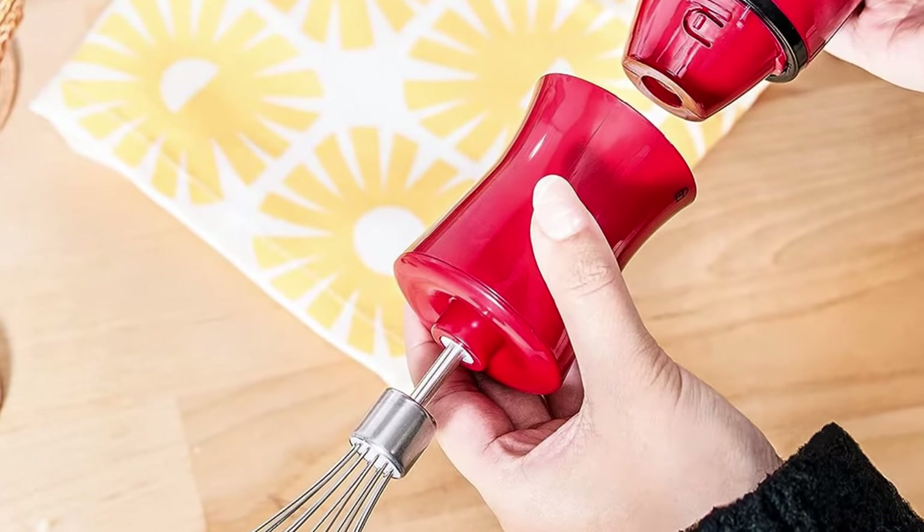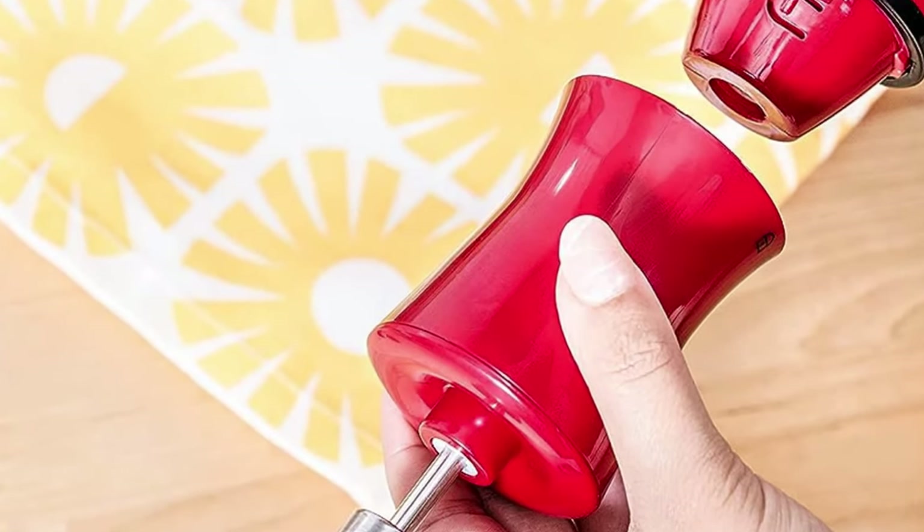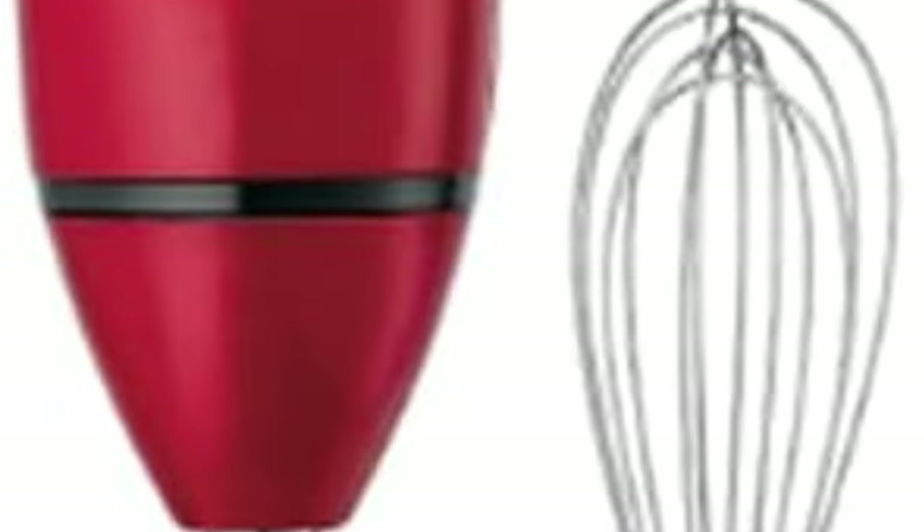Be safe and live healthy. Bella's Portable Blender and Baby Food Processor is BPA-free, so you can enjoy your soups and juice worry-free. Plus, its durable, stainless steel, and dishwasher-safe blade system guarantees a healthy mix every time you use it.